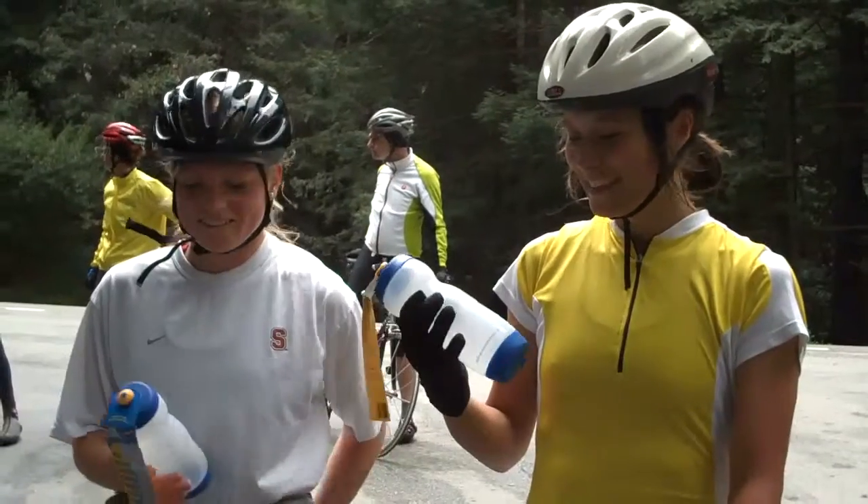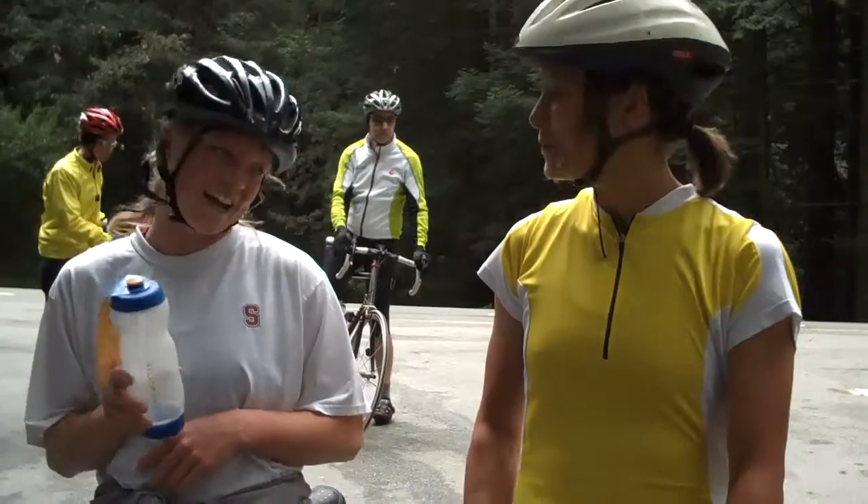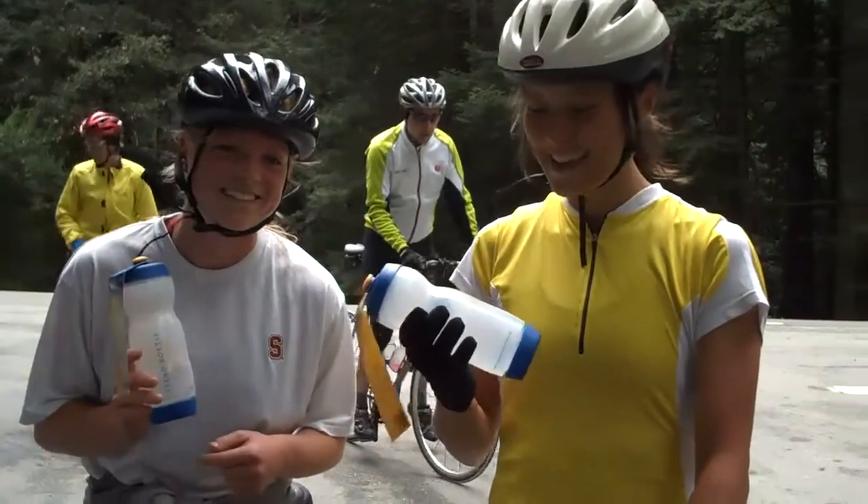We love to cycle and these bottles are awesome. We love shopping at Performance. You guys should stock these bottles there. Yeah, these are sweet.